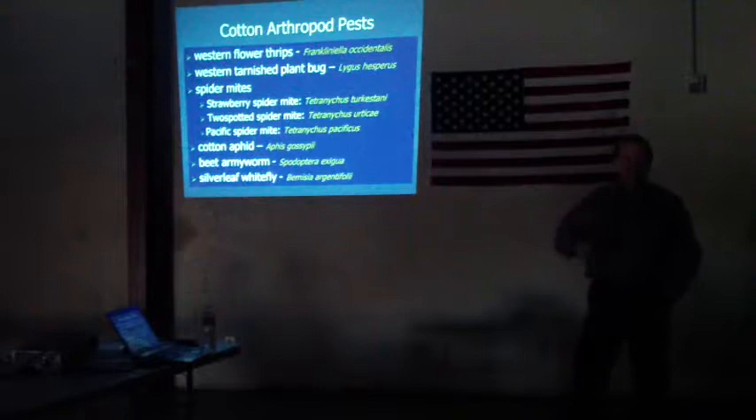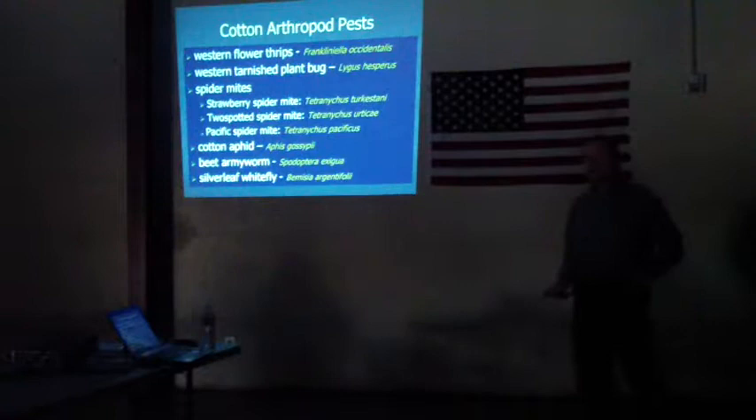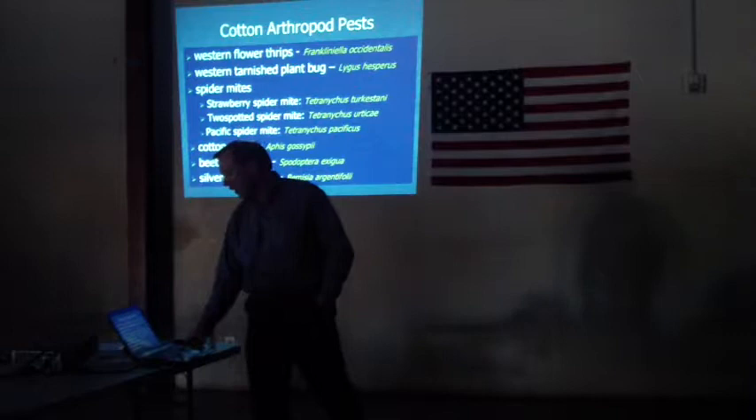In terms of the pests we're dealing with, this is more or less as you would see them throughout the production season: starting out with Western Flower Thrips, then moving to Lygus Bugs — Western Tarnished Plant Bug being the official name. Three different species of spider mites, cotton aphid, beet armyworm, then silverleaf whitefly, usually as an end-of-the-season type of problem.